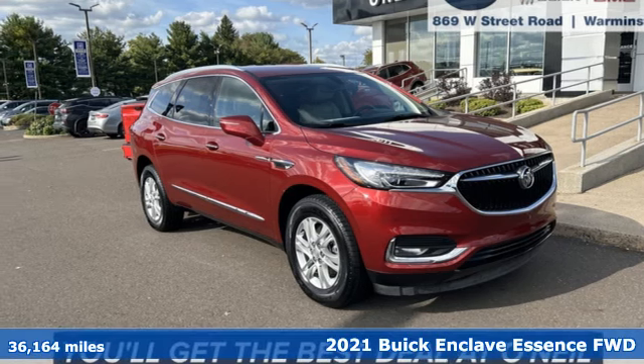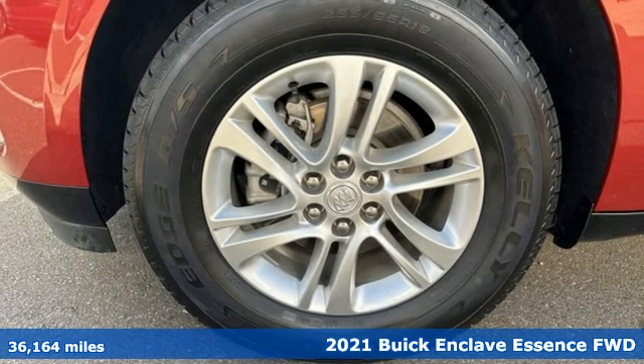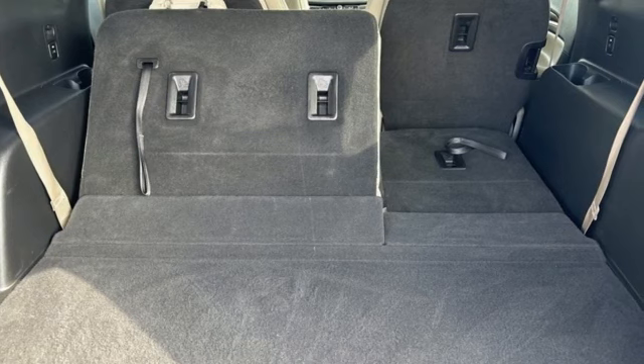Here's a 2021 Buick Enclave — smart, sleek and beautiful. It shatters expectations of what a crossover should be and it comes with all the amenities you need.